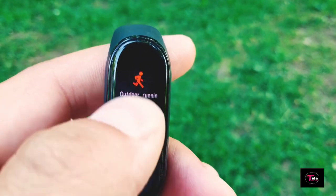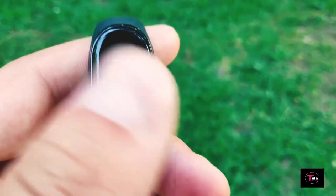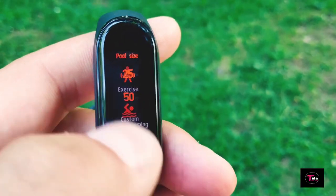The Mi Band 4 comes with six workout modes: treadmill, exercise, outdoor running, cycling, walking, and swimming. It also counts steps, distance, and calories burned during sports activity.